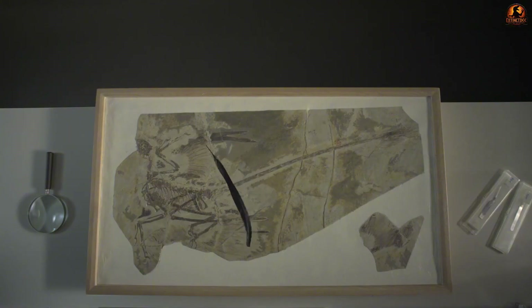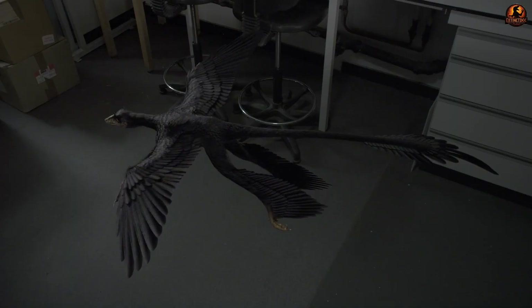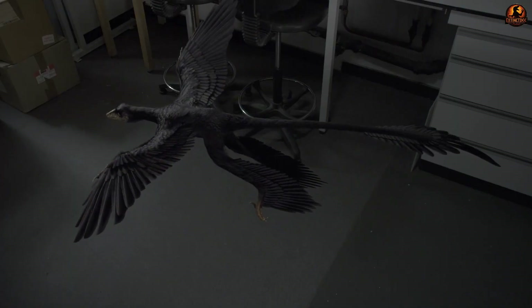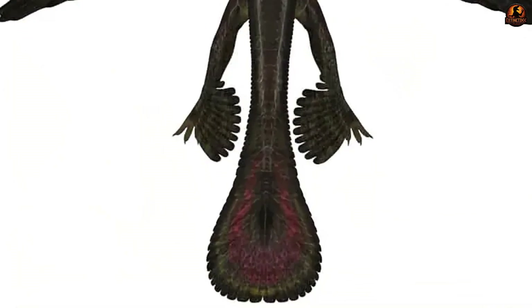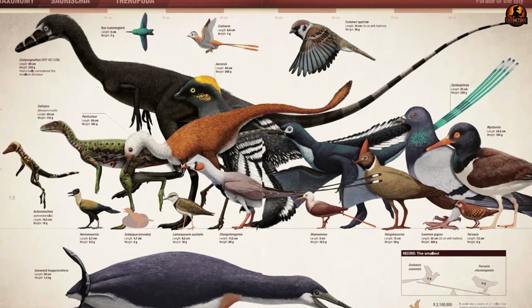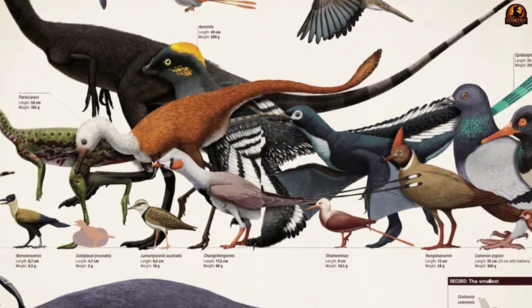That abundance makes Microraptor one of the most comprehensively studied feathered dinosaurs, especially when it comes to flight feathers. Unlike most early relatives of birds, Microraptor carried long, stiff veins not only on its forelimbs but also on its hind limbs. Even its tail ended in a broad fan of feathers, an aerodynamic feature rarely seen in non-avian dinosaurs.